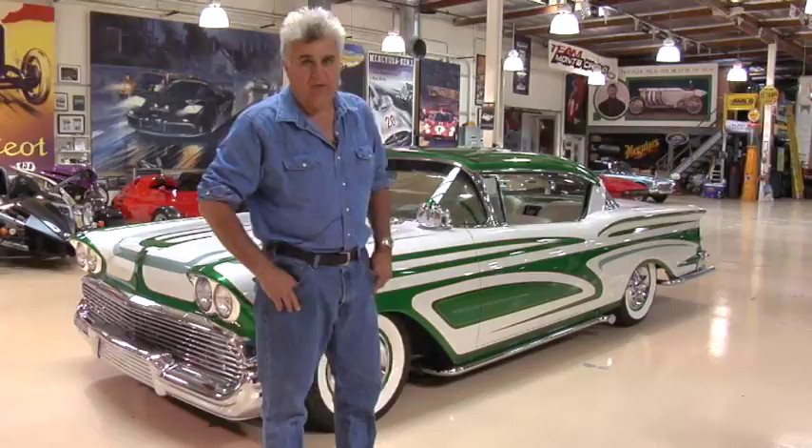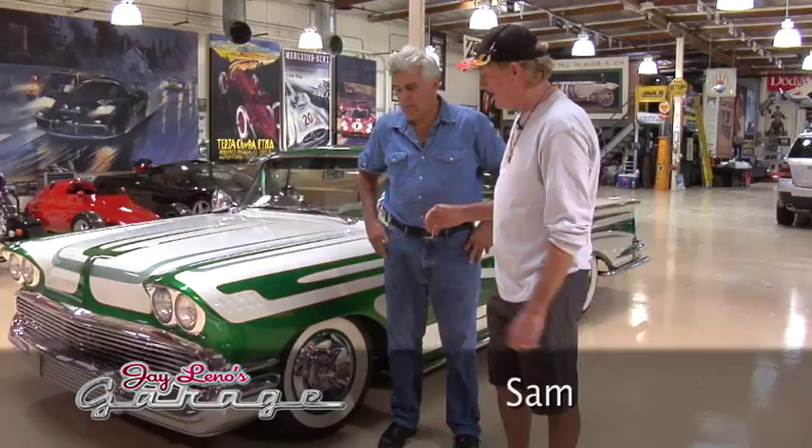I always like cars that have a great story, like this '58 Impala. This belongs to Sam DeCriess. Sam, come on in here. Now, you had one of these when you were a kid?